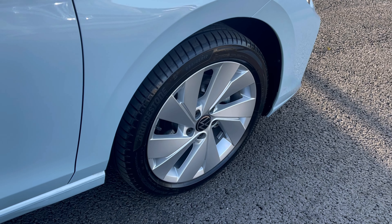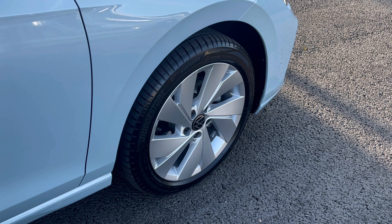Here we have the stunning alloy wheels that really do complement the exterior finish very well, while offering a very stylish look to the car.